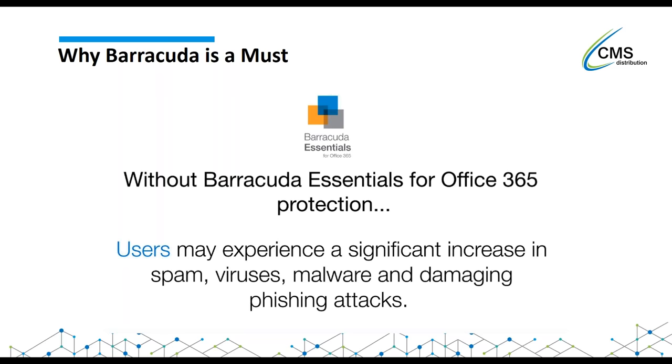Users may experience a significant increase in spam, viruses, malware and phishing attacks. We're seeing phishing attacks a lot more in recent months - almost every call I'm on about 365 Essentials involves a story where an email from a finance director to the MD of the company says 'please make this payment immediately.' The person in finance releases that bank transfer and then realizes it was a phishing attack - it wasn't the MD sending that email at all. We're going to go over where Barracuda comes in and can prevent that.